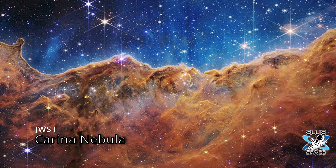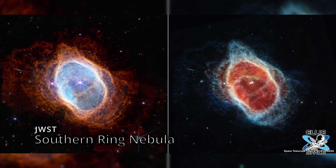That ultraviolet radiation creates that jagged-looking edge that you see. This image shows a planetary nebula known as the Southern Ring Nebula as it's dying. The image shows the star expelling gas and dust as it dims, with the ionized gas seen in unprecedented detail according to NASA.